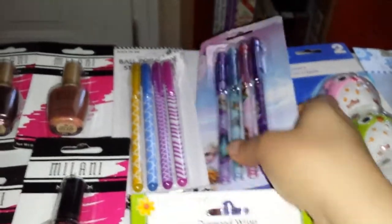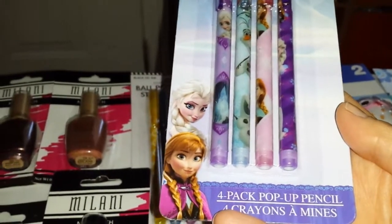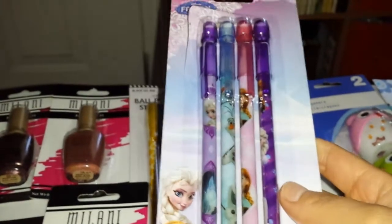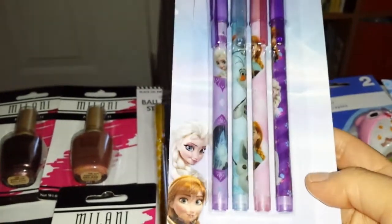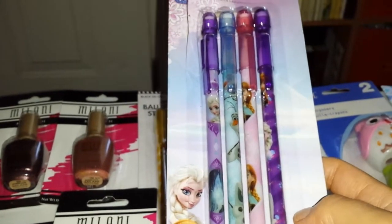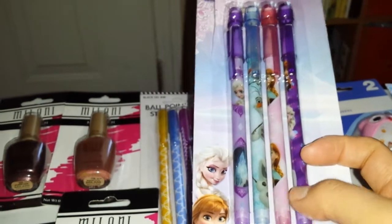They had a lot of pens and pencils, and I picked up this for my daughter — the Frozen theme four-pack pop-up pencil. I hope they work because we had gotten other different pencils and they broke on us. They had the princess, they had Sophia, and something else. They only had three or four of the Frozen ones left all the way in the back, so I had to go through all of them to get to the Frozen ones.